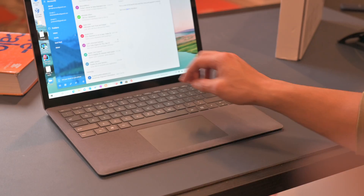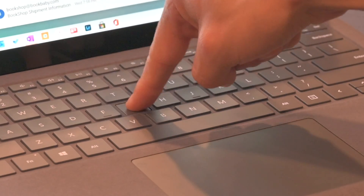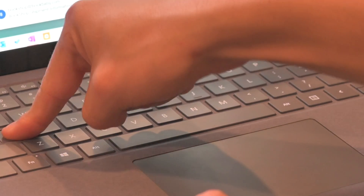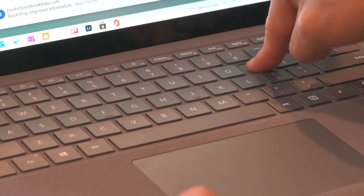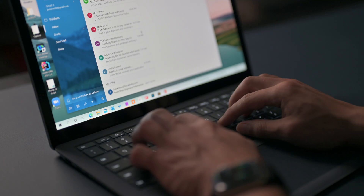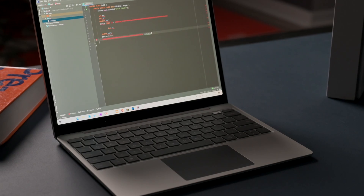I can't speak to the durability just yet, but for me it lessens the typing experience, and there is a lot of mushy flex when my fingers are typing away. However, the keys are backlit — and on the Laptop Go, they are not. When I'm not filming, I do actually keep it quite dark here, so backlit keys are another feature that drew me away from the Laptop Go.